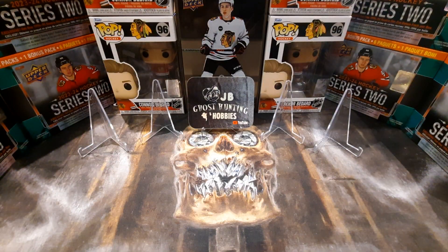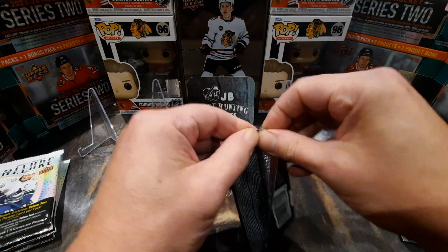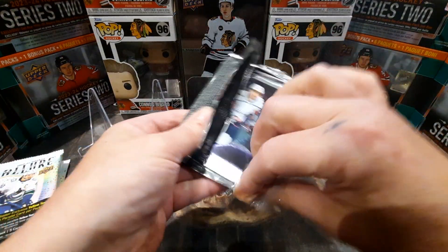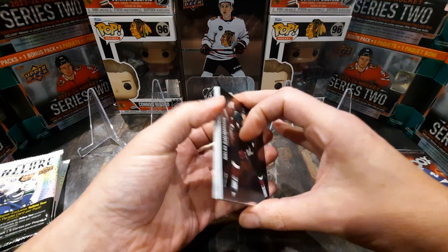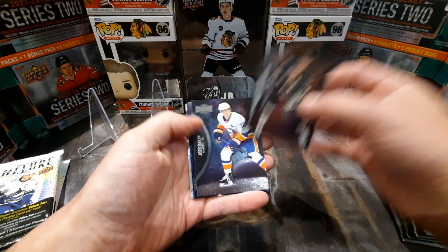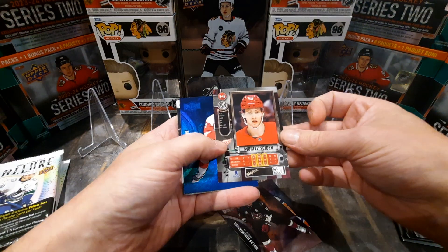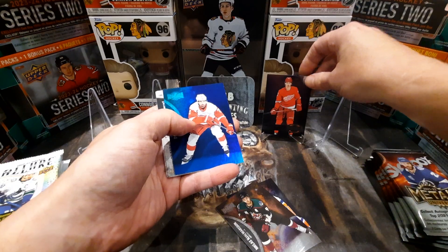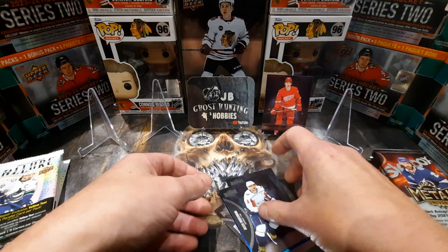Starting with the Metal first, we'll leave the Allure to the end and see if we can pull a big banger — maybe a color flow. Metal's been really good to me, I've gotten quite a few clear cuts out of these. We got Nicholas Homerson, Josh Bailey, a Moritz Cider for the Metal — that's probably just a retro — very nice. Dylan Larkin on the blue, and we got Ovechkin, Dumba, and Lundqvist.